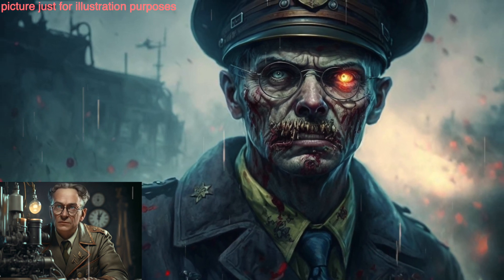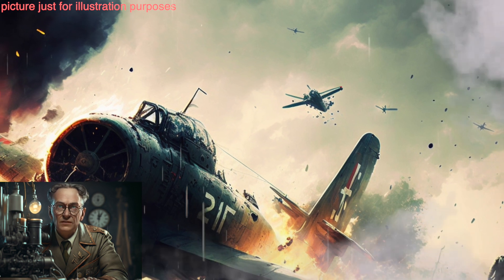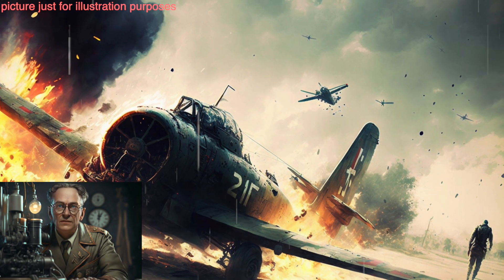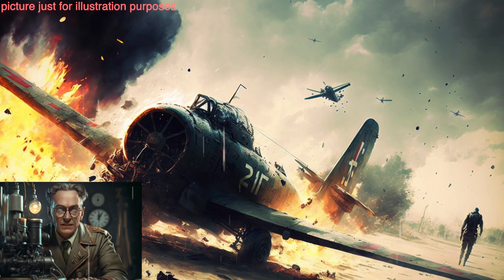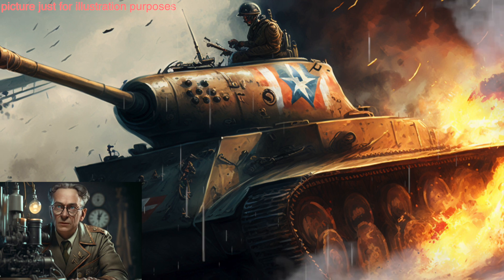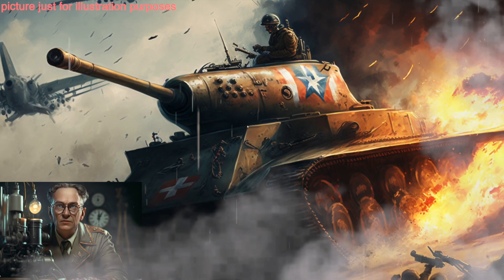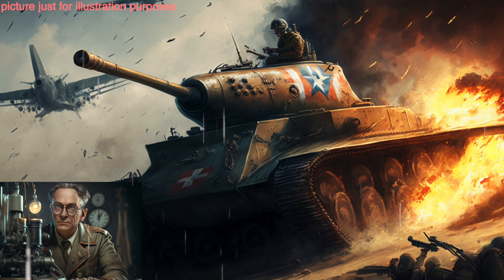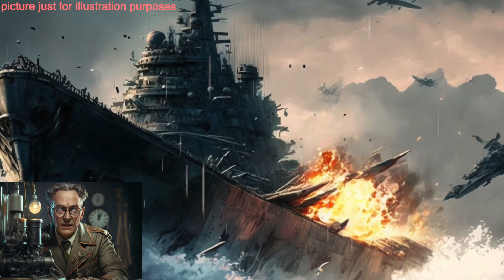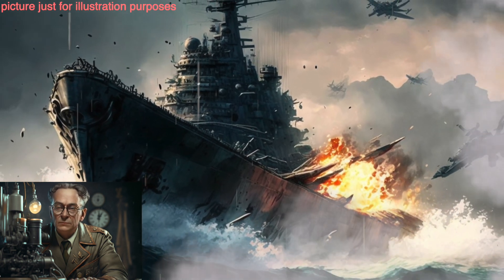The Horten Ho 229 was a prototype jet-powered flying wing, designed to be a high-speed, high-altitude bomber. It was built by the Horten brothers, and while the design was promising, it was never operational during the war. The Fieseler Fi-103R was a manned version of the V-1 flying bomb, intended to be used in suicide attacks against Allied ships, but the aircraft were built and never used in combat.